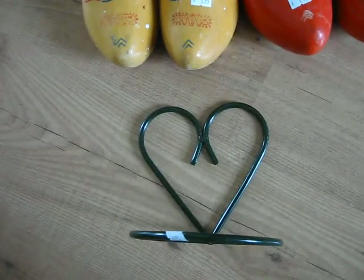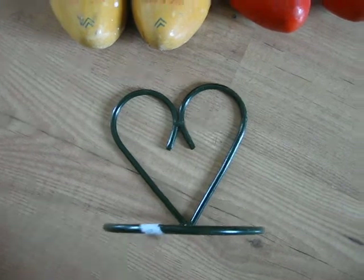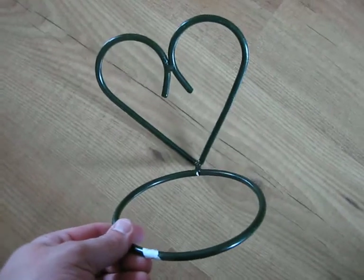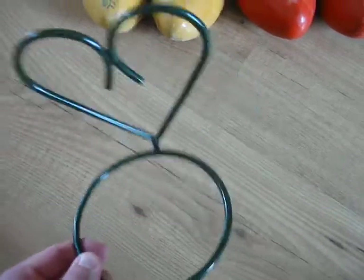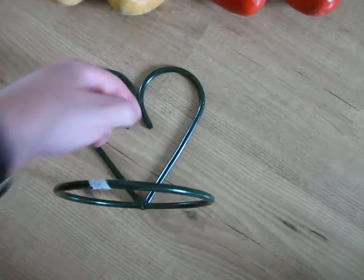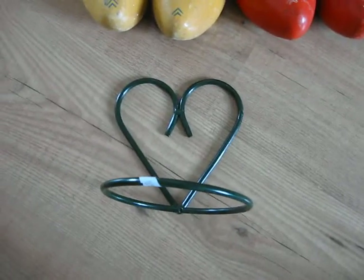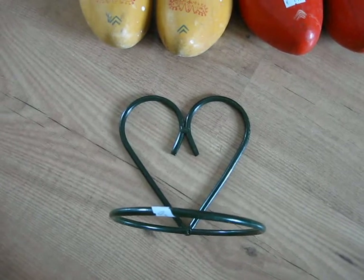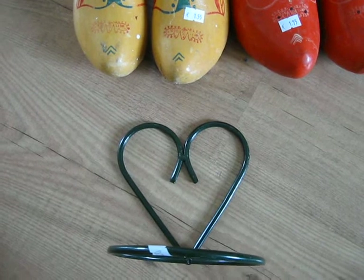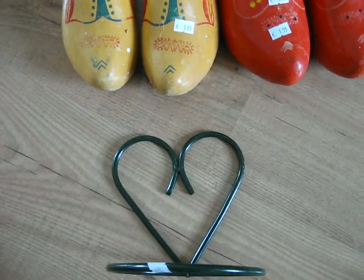My mom also collects stuff with hearts and she's a big garden enthusiast. I bought this heart decoration for 75 cents — you can put plants in it, put a screw through the middle, hang it on the wall, and put some flowers in it. It's quite nice and I hope she enjoys it. Okay guys, this is the end of video one. I will be making a second video, but this is it for part one. Bye bye.